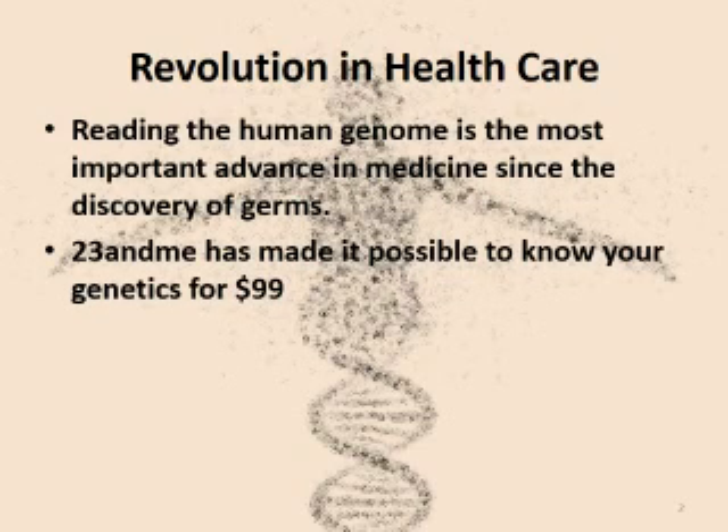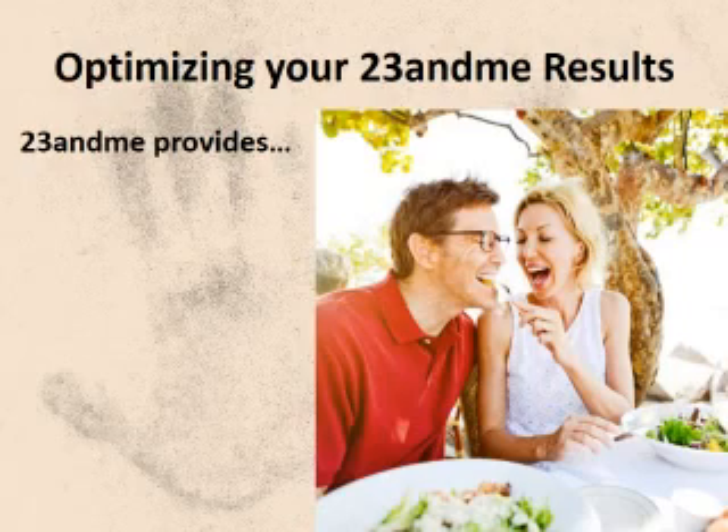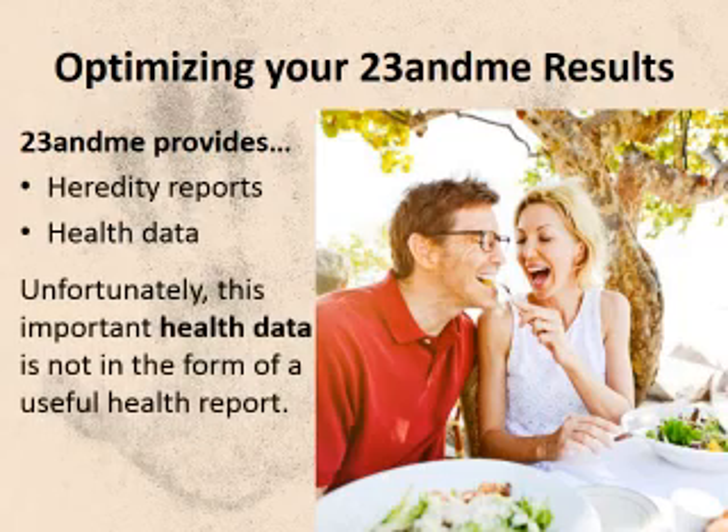This is cheaper and in some ways more valuable than cholesterol testing. If you're one of the thousands who have used 23andMe hoping to learn something about your health, you are probably disappointed. 23andMe only provides hereditary reports — you can find out your percentage of Neanderthal, but the FDA restricts them from generating any kind of health reports.